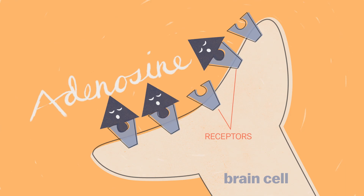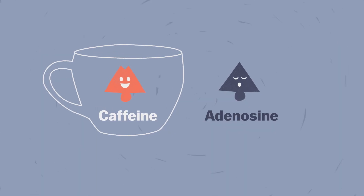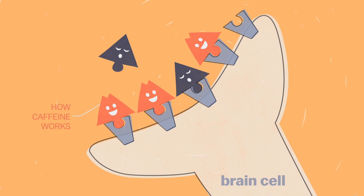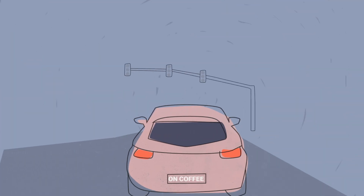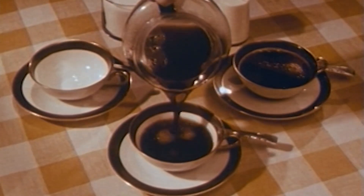Adenosine is a byproduct of brain activity, so it builds up through the day and starts to slow down your neurons. Caffeine chemically looks a whole lot like adenosine, and when you ingest caffeine and it enters your brain, it blocks adenosine from fitting into those receptors. A lot of people have said that this is like taking a car and putting a block of wood underneath the brake pedals. Caffeine keeps your brain from slowing itself down.